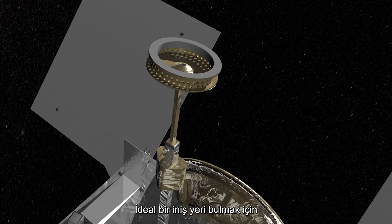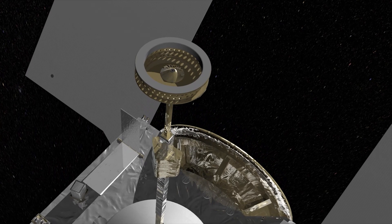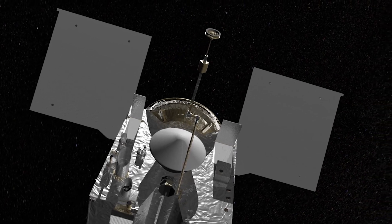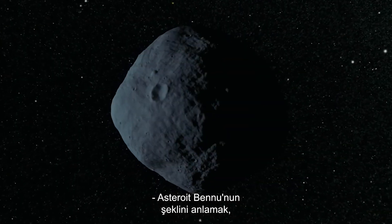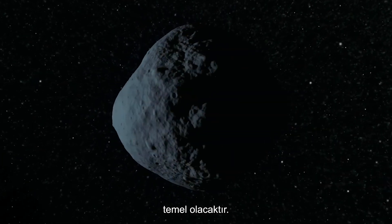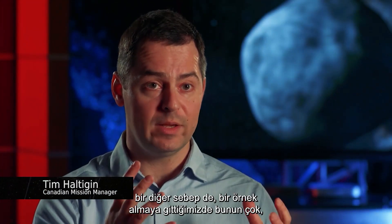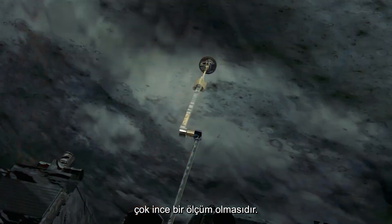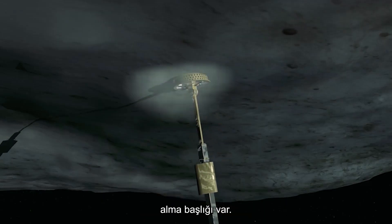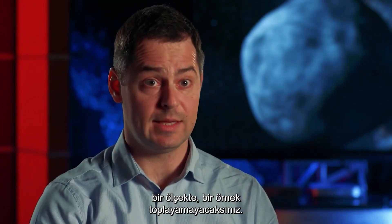It will first survey the asteroid to find an ideal touchdown site. Bennu is going to be absolutely fundamental to understanding the geology and putting it in context. You really need to understand the topography extremely well, because when going in to take a sample, it's a very, very fine measurement. The sampling head at the end of the arm has to come in perfectly square to the surface. If you don't understand shape at a 30 centimeter scale, you're not going to be able to collect a sample.